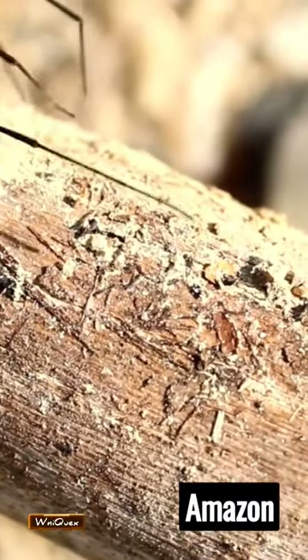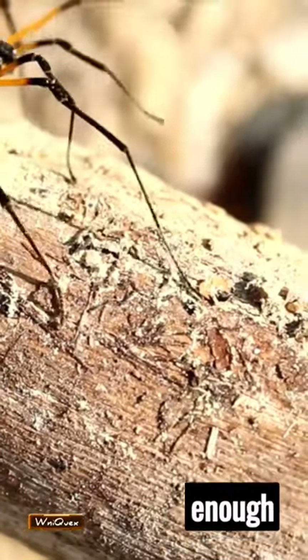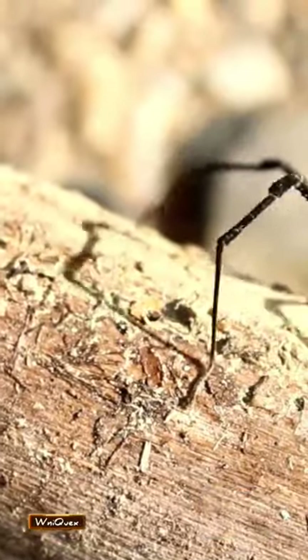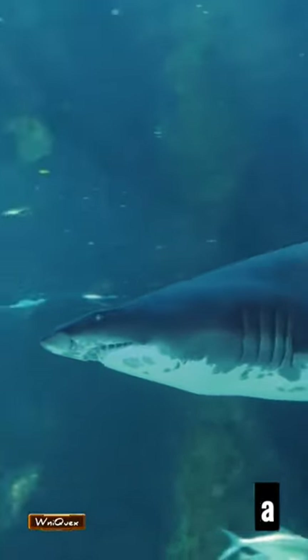Small and dangerous spider on Amazon. Meet the tiny terror of the Amazon, a spider small enough to rest on a pencil tip. Yet, don't be fooled by its size. This pint-sized predator packs a punch, armed with venom potent enough to make a grown man weak.